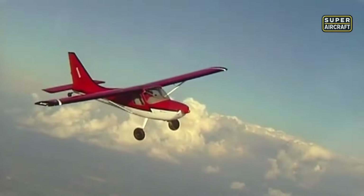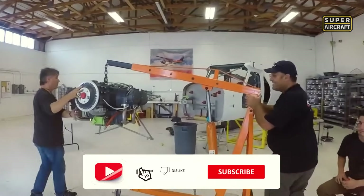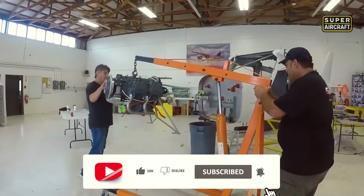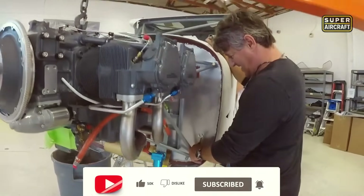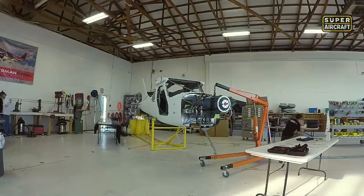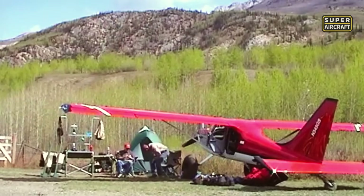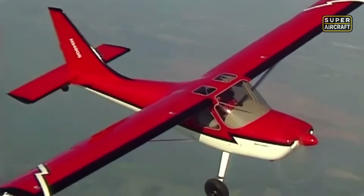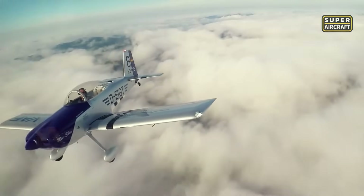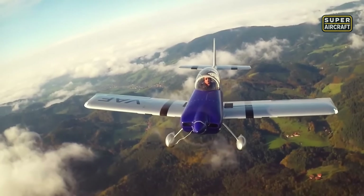Few experimentals offer this level of utility without sacrificing excitement. While its reputation was built on versatility, the Sportsman delivers more than practicality — it's about control, independence, and flying the way you want, without limitations. It's a favorite among backcountry explorers and weekend warriors alike. And just when you think the perfect all-rounder can't be topped, the skies open up for something different — a sleek, tandem-seat design that channels pure fighter spirit into the hands of civilian pilots.